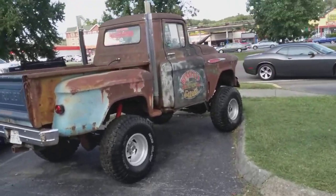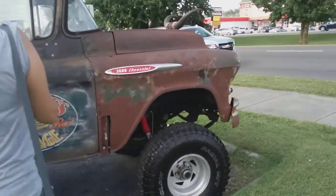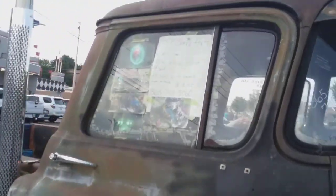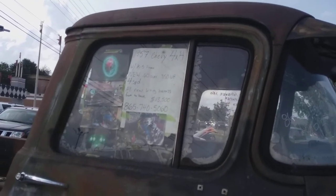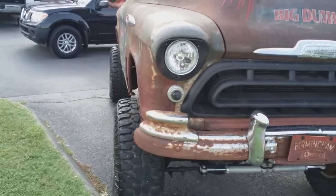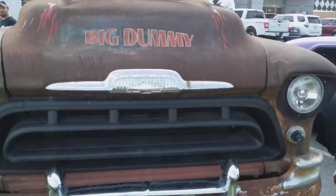Checking out this little Chevy truck here. '57 Chevy, 13.5 on a K5 frame, 350 new 4-speed. That's a good name — Big Dummy — that just fits me just perfect.